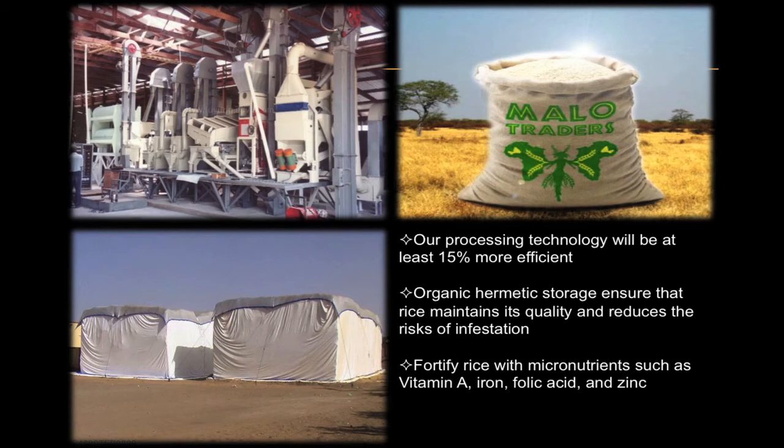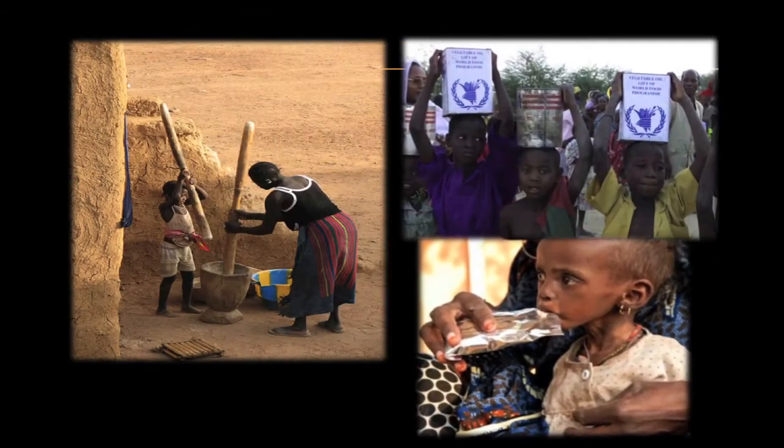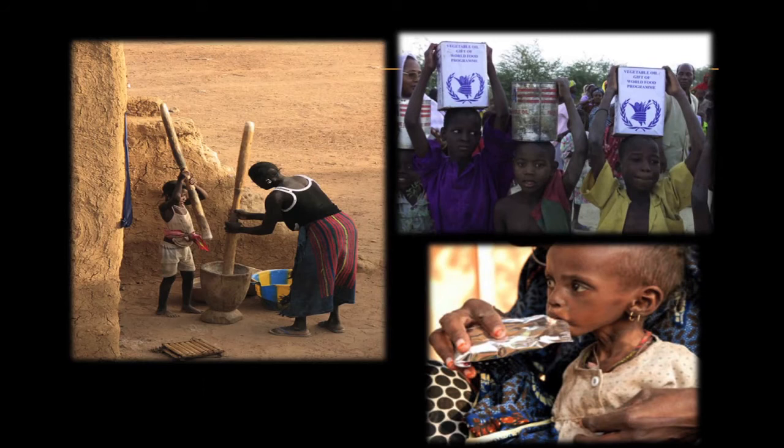By combining existing technology with a domestic and international marketing strategy, we will finally open up global markets and opportunities to small-scale rice farmers. During a field mission to Mali's biggest rice-producing region, my brother witnessed firsthand the devastating consequences of the risk of wastage and spoilage of rice harvested by small-scale farmers. Opportunistic businessmen swindled them out of making any profits on their harvest because they lack the bargaining power that comes with having appropriate storage facilities and processing equipment.